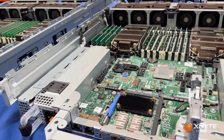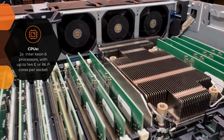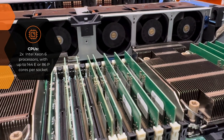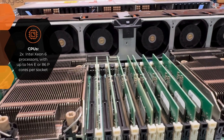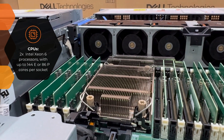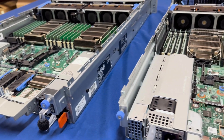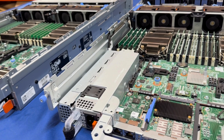Under the hood, the R770 utilizes dual Intel Xeon 6 processors, giving you up to 144 E-cores per socket, or up to 86 P-cores per socket — that's up from 64 cores on the R760. You also get higher base and turbo frequencies, so even if you're not maxing out core count, you're still getting more performance per watt.